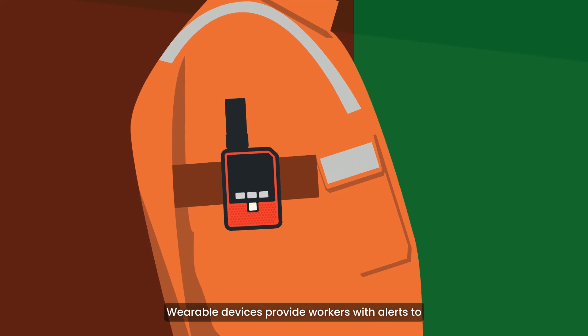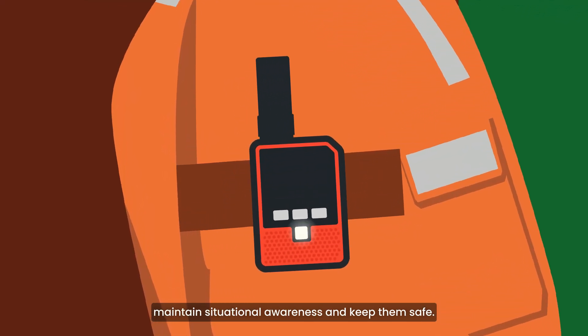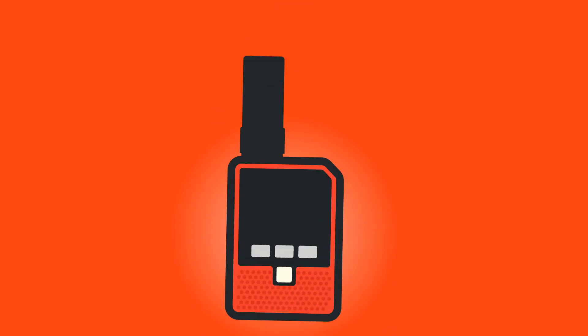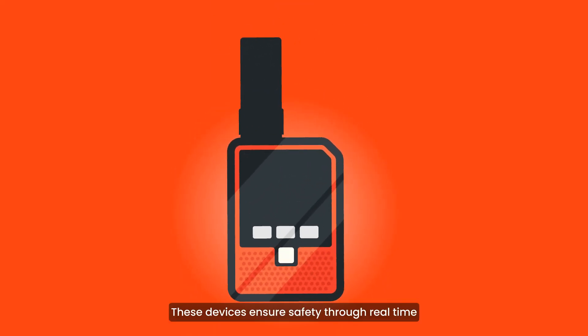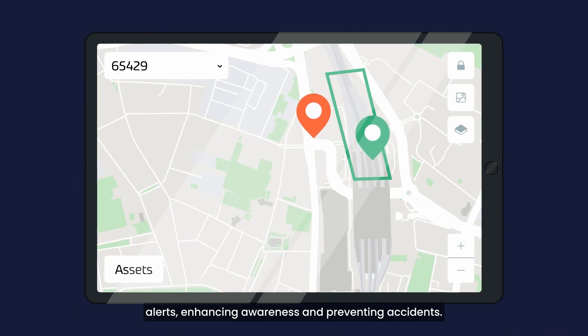Wearable devices provide workers with alerts to maintain situational awareness and keep them safe. These devices ensure safety through real-time alerts, enhancing awareness and preventing accidents.